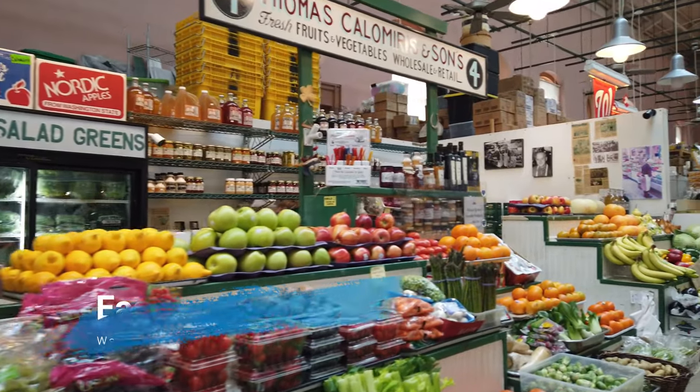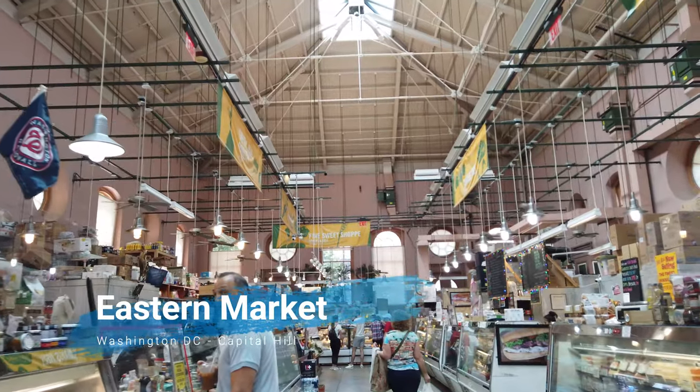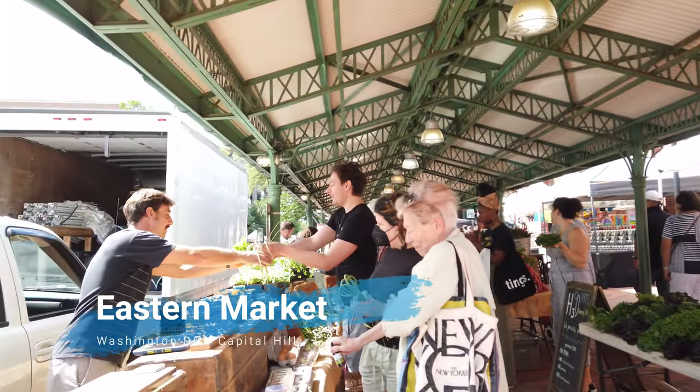You're looking at the historic Eastern Market in downtown Washington DC. I want to tell you a couple of tips and advice so that your visit there can be exceptional.